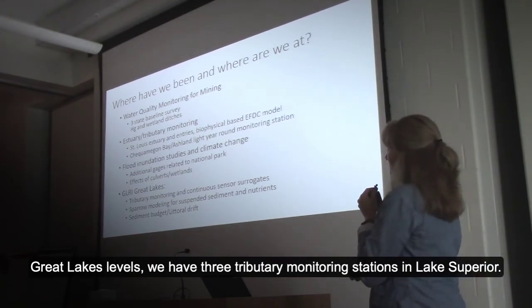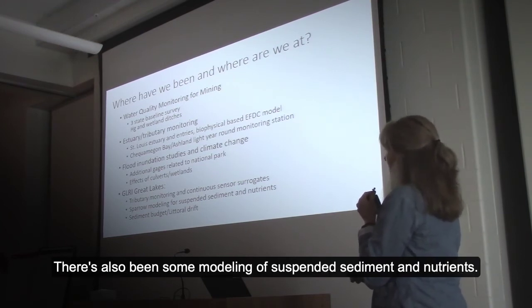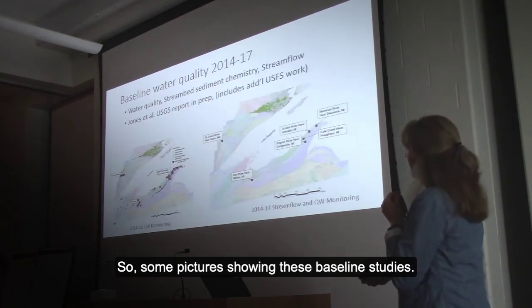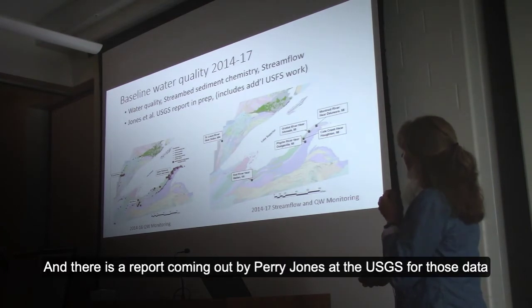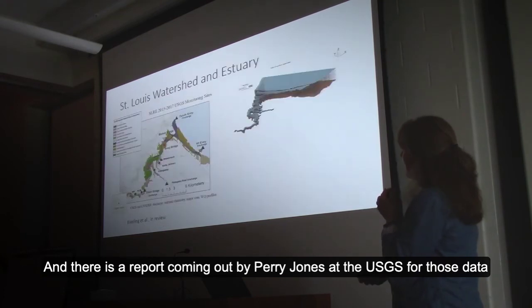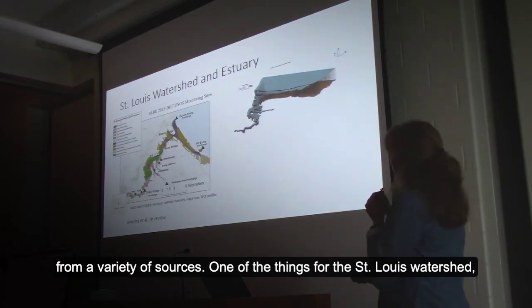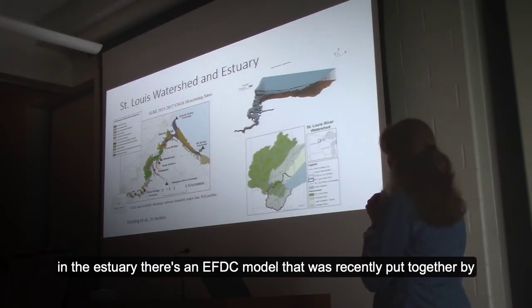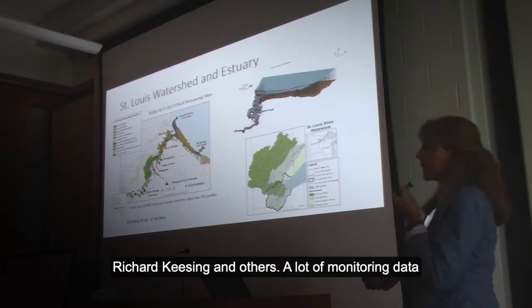For Great Lakes levels, we have three tributary monitoring stations in Lake Superior. There's also been some modeling of suspended sediment and nutrients, and the Corps is working on a sediment budget. Some pictures showing those baseline studies — there's a report coming out by Perry Jones at the USGS from a variety of data sources.